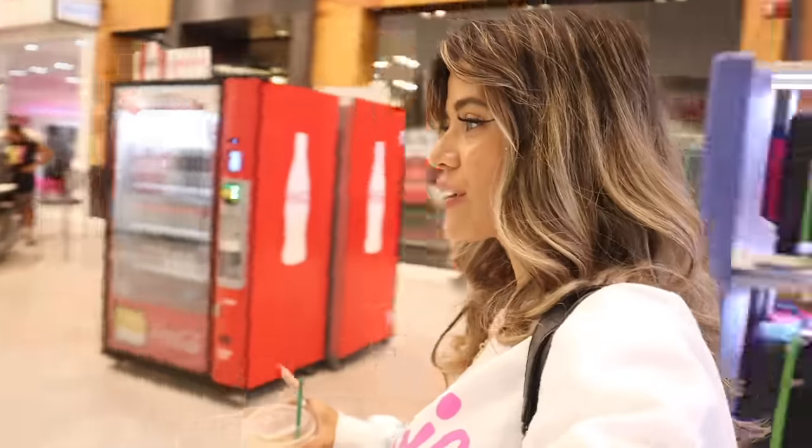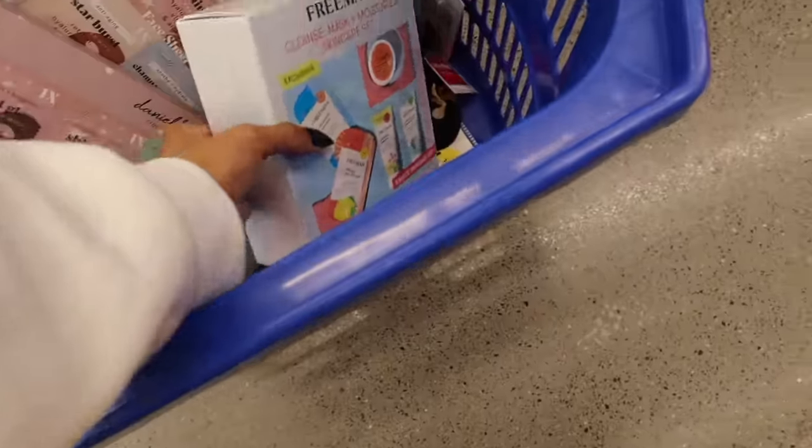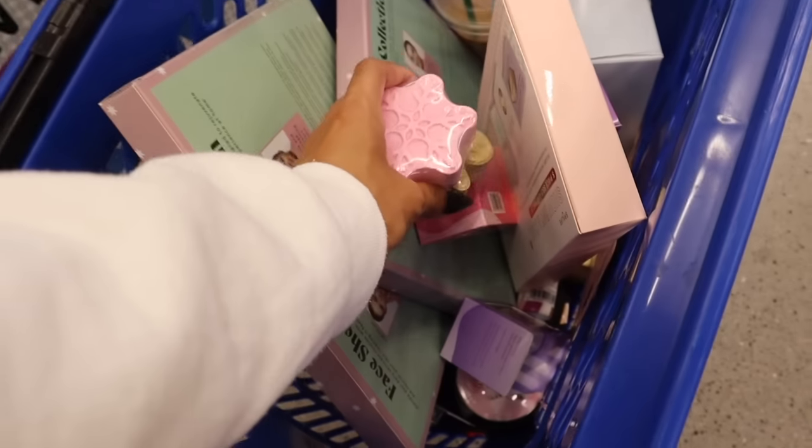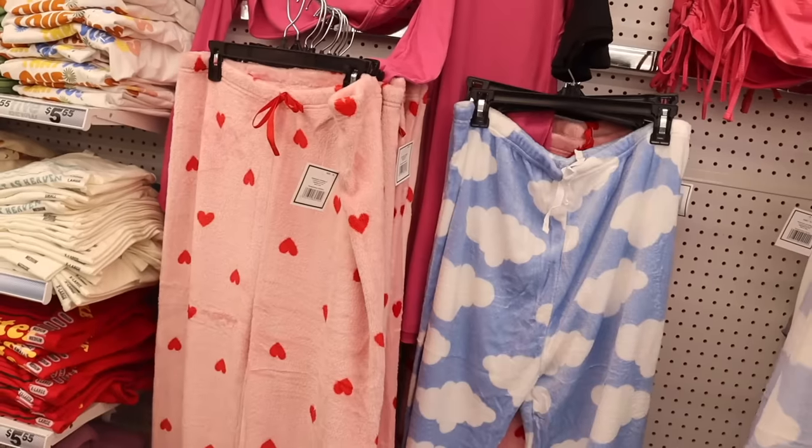Hey everyone and welcome back! We just made it to the biggest mall here in Florida — the 11th largest mall in the United States. If you travel to Florida, it's one of the malls I recommend. I just went on the biggest shopping spree at Burlington and put everything in the car. But right now it's finally time to go shopping at the biggest Five Below. Are you ready to spend $500 together? Every time we shop at this location, we always go crazy.